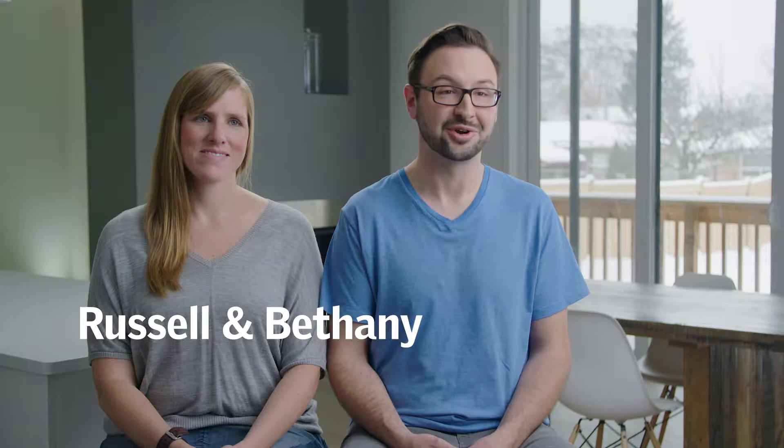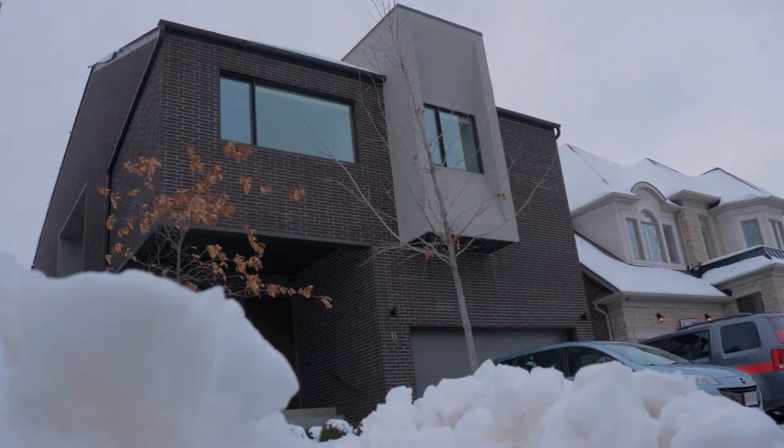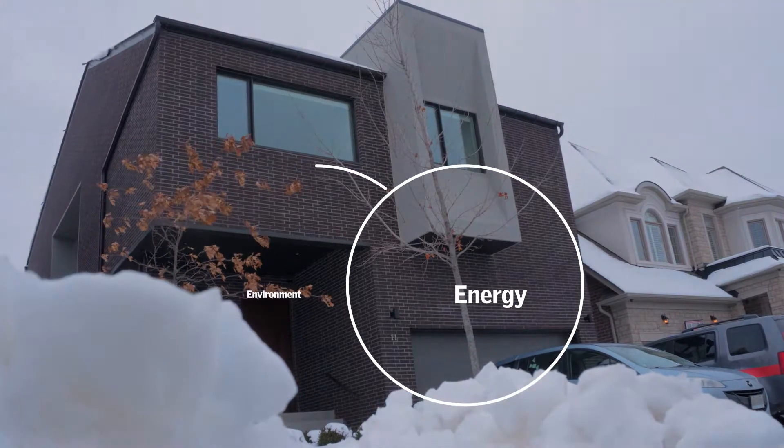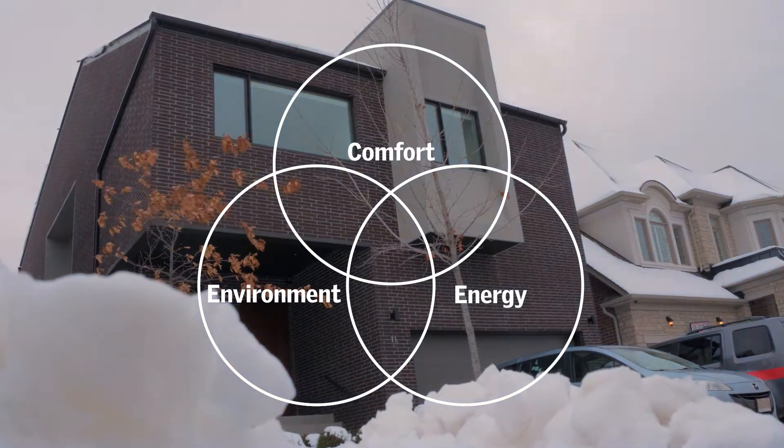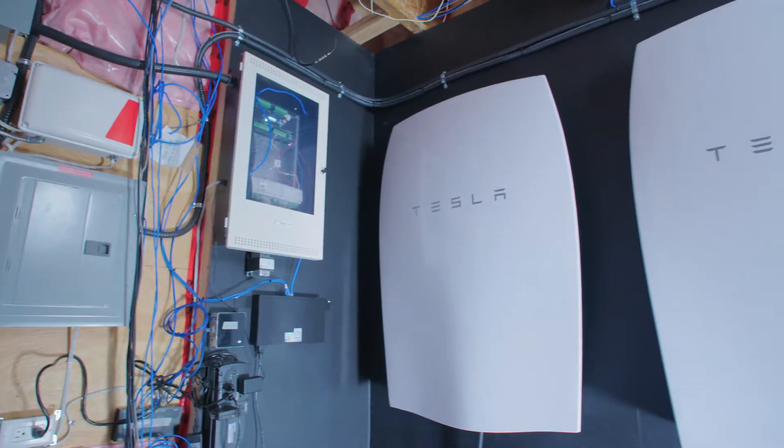We've been living in Active House Centennial Park for six months, which means we're coming to the end of our test drive, and we've been focusing on sharing the experience of this high-performance house. The Active House standard has three main principles: energy, environment, and comfort. The energy and environment of the house are really designed in by the builders and architects, but we found our experience was really all about the comfort of the house.